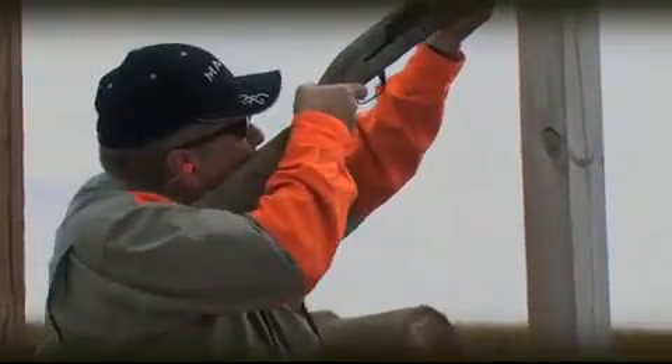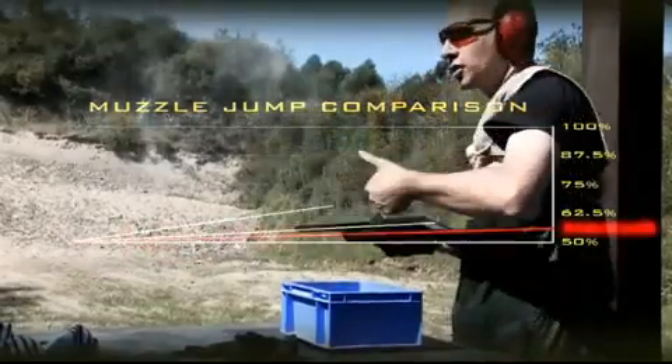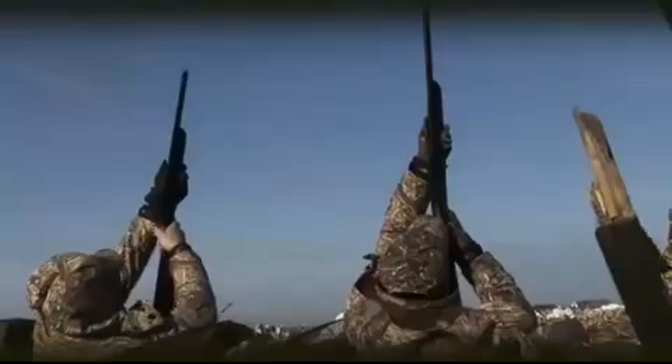The Maxxis system goes a step further with significantly less muzzle jump than any other auto-loading shotgun, delivering faster follow-up shots and more birds at the end of the day.